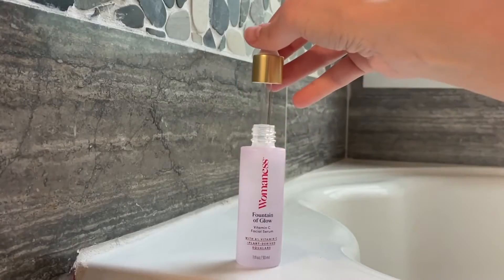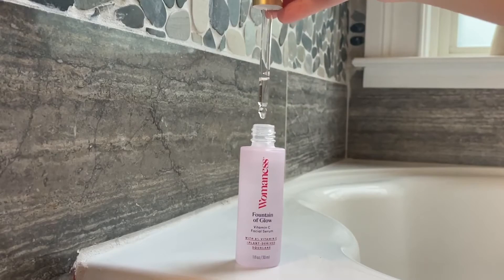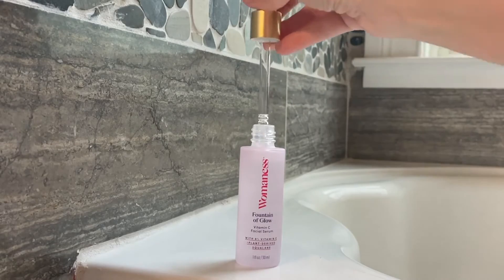First, let's talk about this product. This is their Womaness Fountain of Glow Vitamin C Facial Serum. Vitamin C is going to help brighten the skin, and as we age we start to see all of the effects of the sun that we were laying out in when we were in our 20s. I am all about brightening my skin and getting that glow.